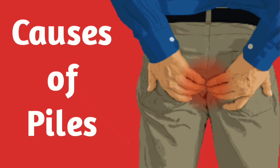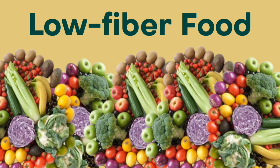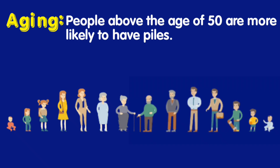Piles can be caused by a variety of factors, which include straining during bowel movements, chronic constipation or diarrhea, obesity, pregnancy, low-fiber diet, weight lifting, straining to lift heavy objects, sitting for long periods of time, a family history of piles, and aging.